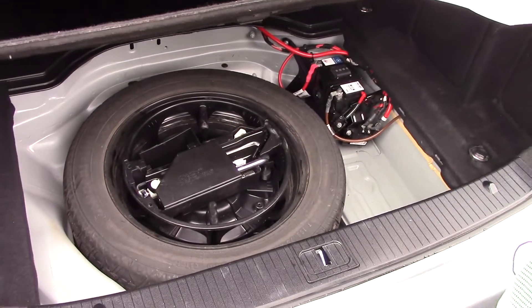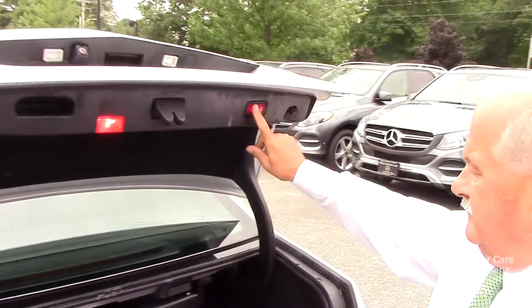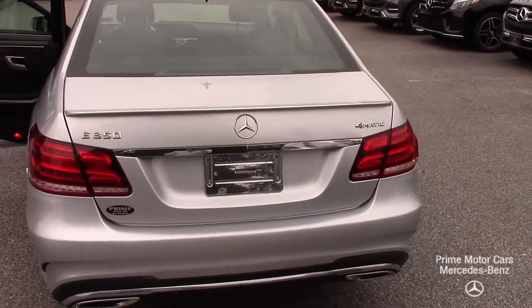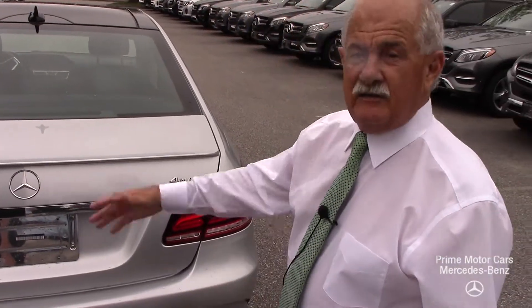This car does have a spare tire, which you really don't see anymore today. It also has a power trunk. With the keyless go package, if your hands are full you can slide your foot under the rear of the trunk and the trunk will open.